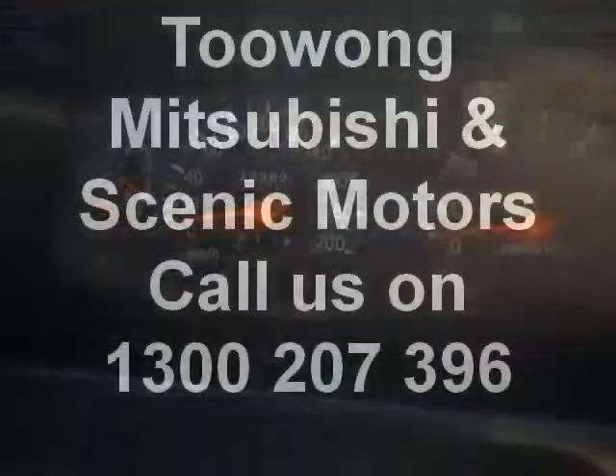Getting inside the vehicle, it's been well cared for. It's a manual and it's a real four-wheel drive. This car has also been equipped with cruise control. Come in and test drive at Toowong Mitsubishi today.